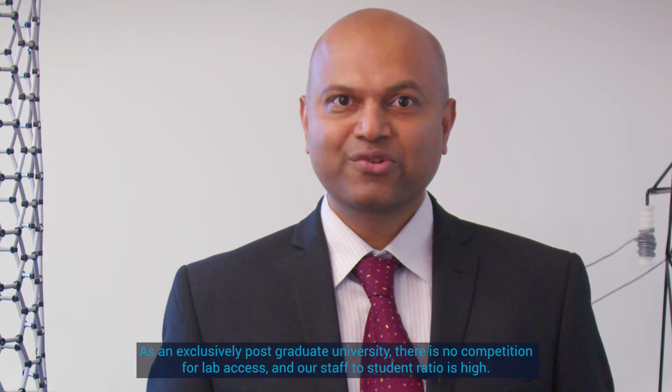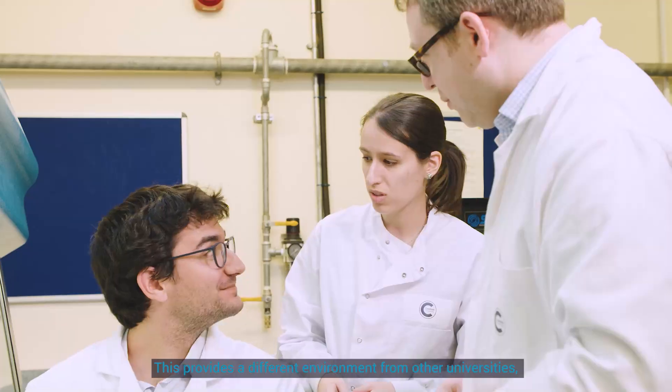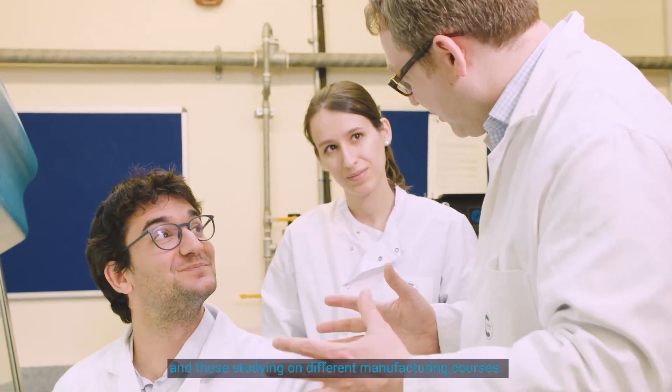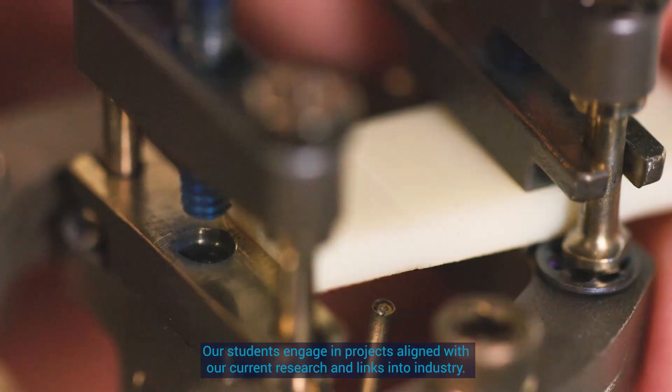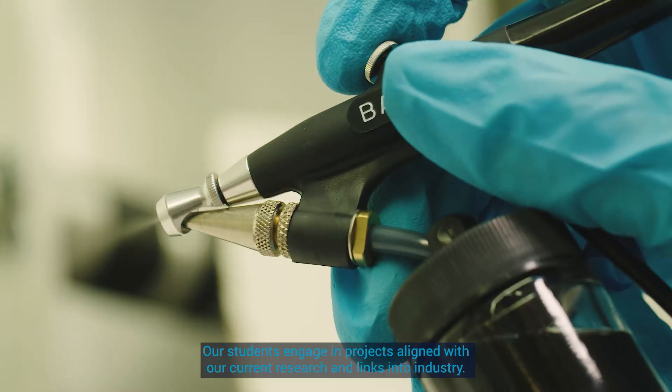Cranfield is ranked within the top 30 universities worldwide for mechanical, aeronautical and manufacturing engineering in the QS world ranking. As an exclusively postgraduate university, there is no competition for lab access and our staff-to-student ratio is high. This provides a different environment from other universities, and students will learn and interact with different people from across the world and those studying on different manufacturing courses. Our students engage in projects aligned with our current research and links into industry.